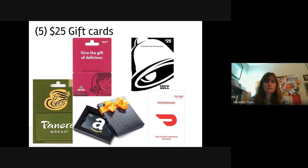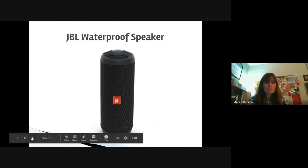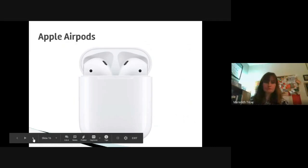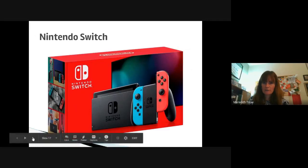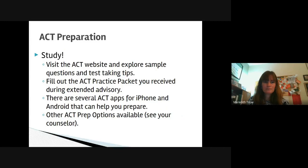Some of the prizes include $25 gift cards to Amazon, Panera, DoorDash, Taco Bell, and Wendy's; a Bluetooth waterproof speaker; AirPods; a Nintendo Switch; and a 50-inch TV with Roku capabilities. These are really great prizes for students who come in on time, take their testing seriously, and participate fully.